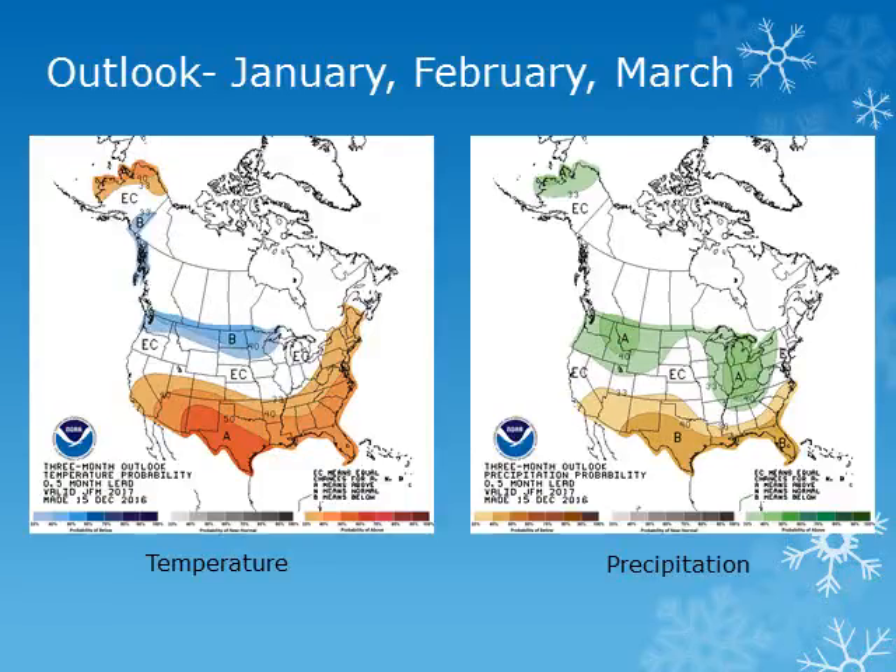The three-month outlook from the Climate Prediction Center for January, February, and March shows seasonal to slightly below normal temperatures can be expected with increased chances of above normal precipitation.